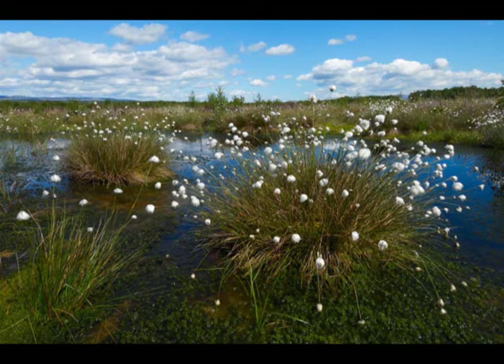Flanders Moss is a lowland raised bog, and actually it's the biggest stretch of raised bog habitats, close to naturalness, to be found in the UK. One of the reasons it's so important is that raised bogs are now more endangered than rainforests, which a lot of people don't realise.